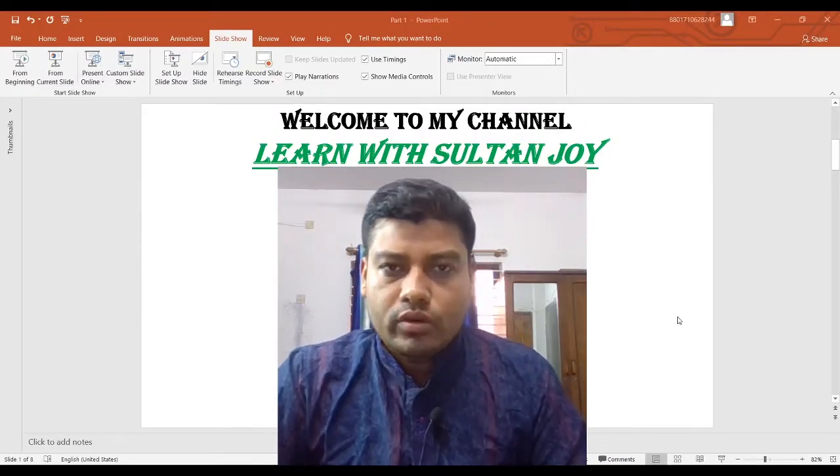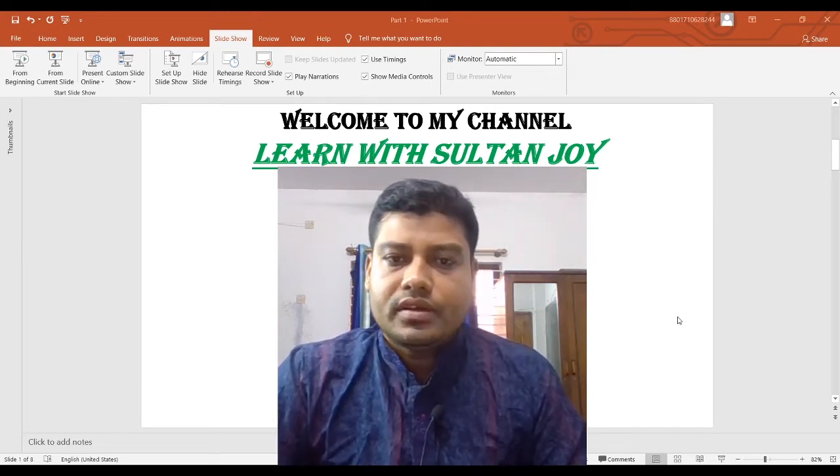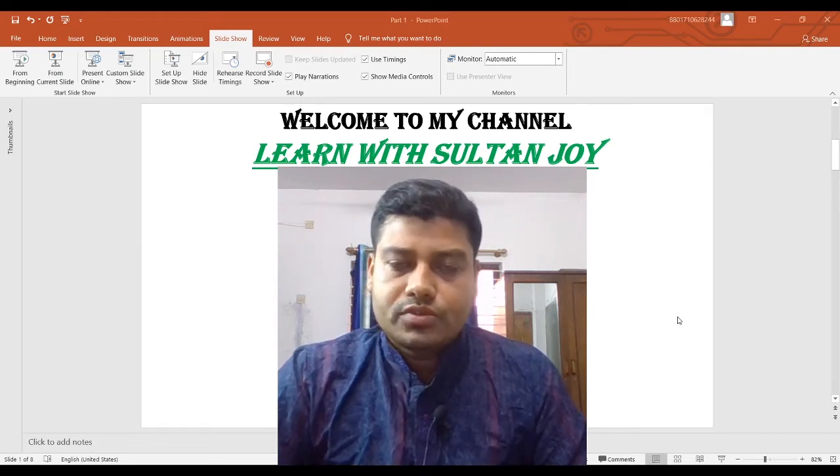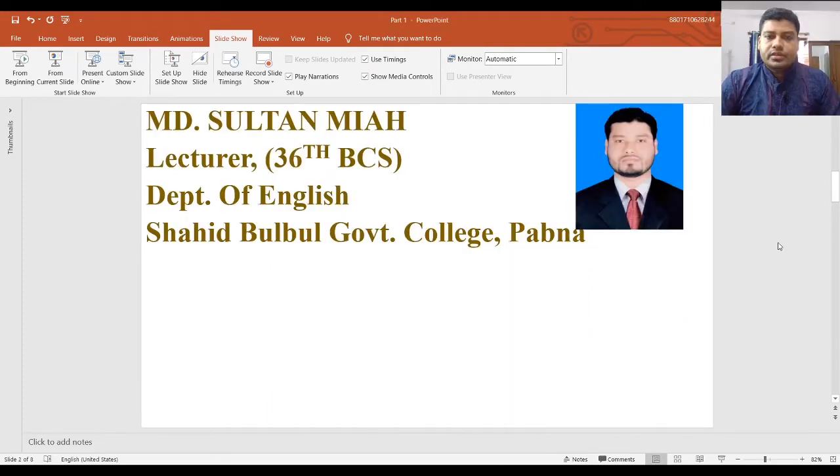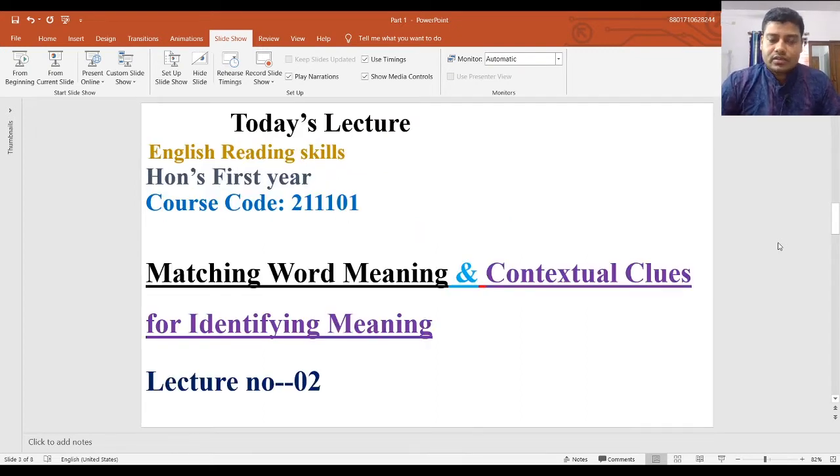Hi guys, welcome to my YouTube channel 'Learn with Sultan Joy.' I am Mama Sultan Mia, lecturer, 36 BCS, Department of English, Shawit Bulwur Government College, Habna. Today's lecture is for first-year students, course code 21101. The topics we shall discuss are: matching word meaning from Column A to Column B, and contextual clues for identifying meaning — very important for English reading skills. This is lecture number two.